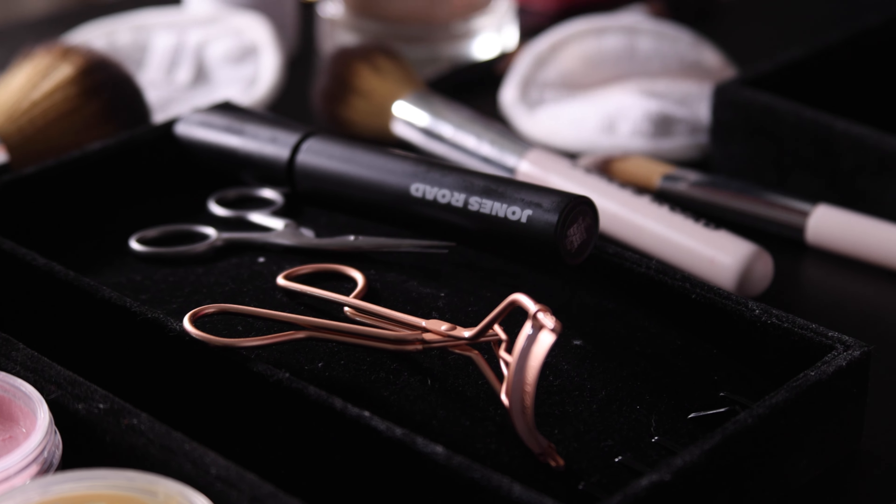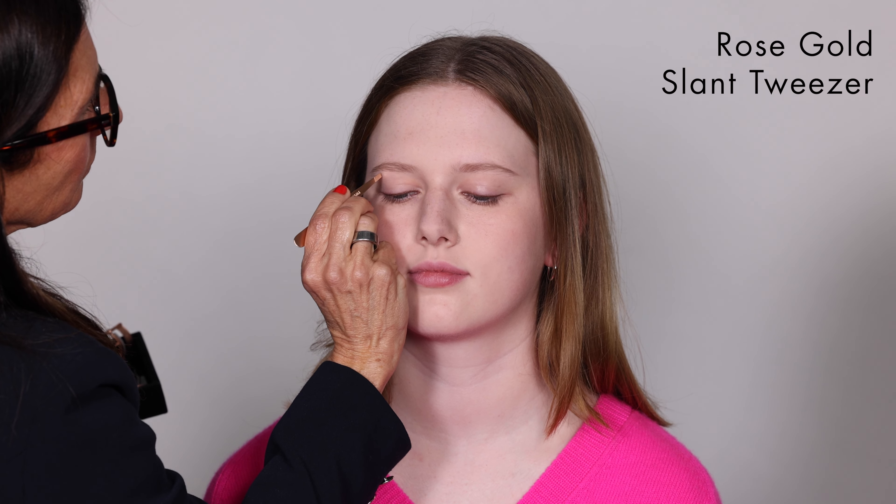By the way, these are great for guys. When I got married, my wedding ring is rose gold. So February is also about rose gold, and what I love about these tools is you can actually get a rose gold slanted tweezer and a rose gold eyelash curler.